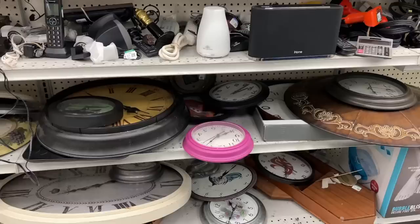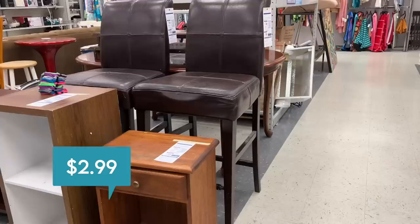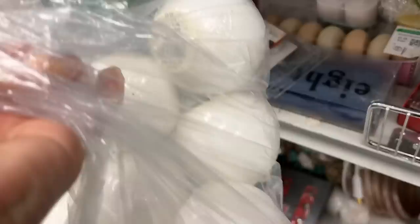Here is another candle — this one's got some fabulous shape on it and it is only $2.99. I am finding candles in every single aisle here at Goodwill. These are going to be great for decorating with at Christmas because they look like snowballs.